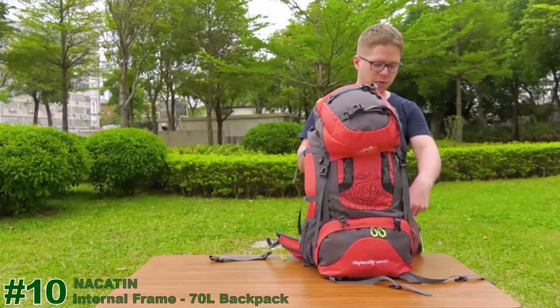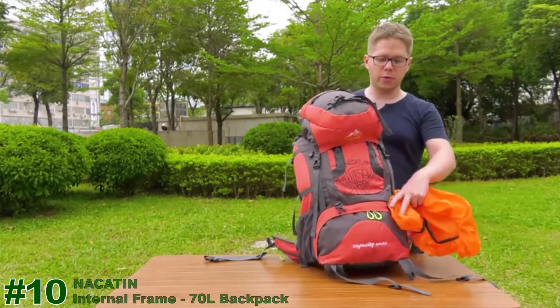If it rains, you can use this external cover, which you will get together with the bag.